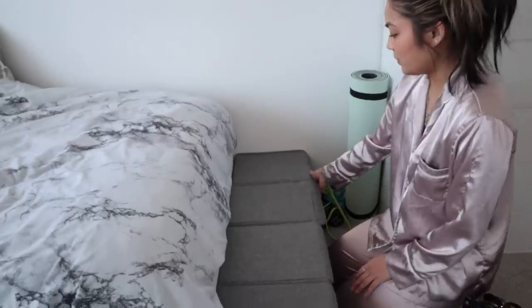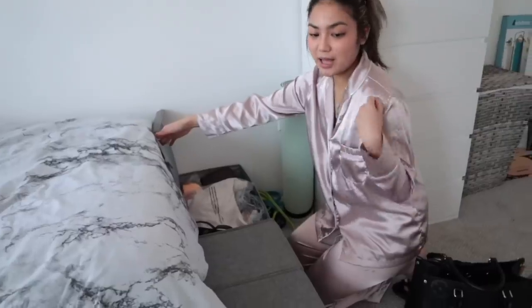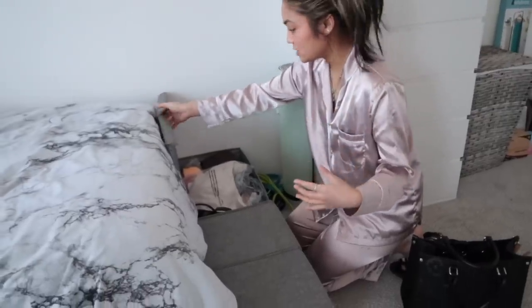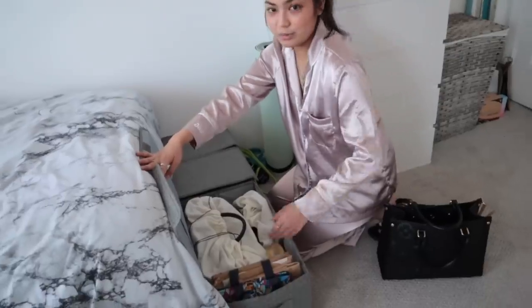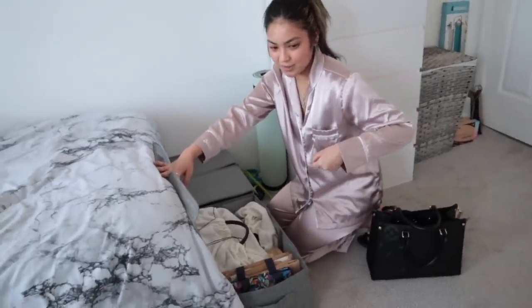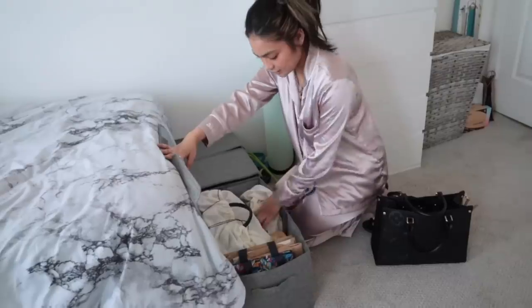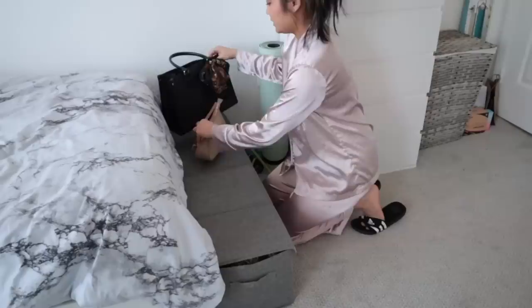Then this box has my bags — my small bags like shoulder bags or mini backpacks. And this other box has my big bags, like gym bags or duffle bags. And I also have some spare paper bags here.